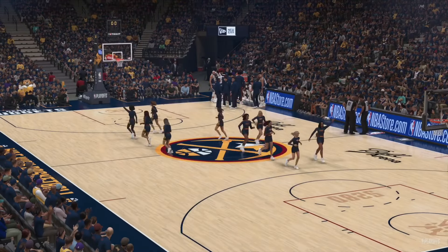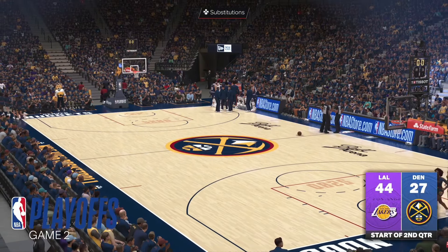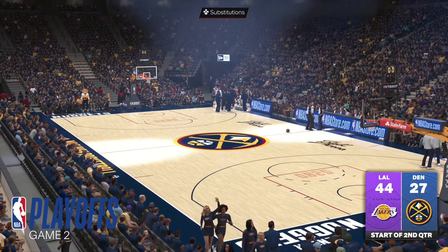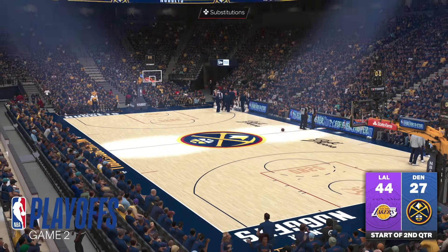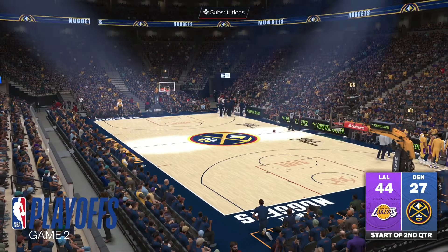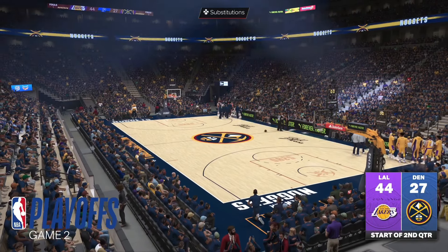Glad to have you with us as we get going here in Game 2. For the Lakers, this has been the game they wanted to have. You can see these guys are unafraid to take chances defensively — the defense is just disruptive, active, and energetic. You can't afford to be loose with the ball against these guys.